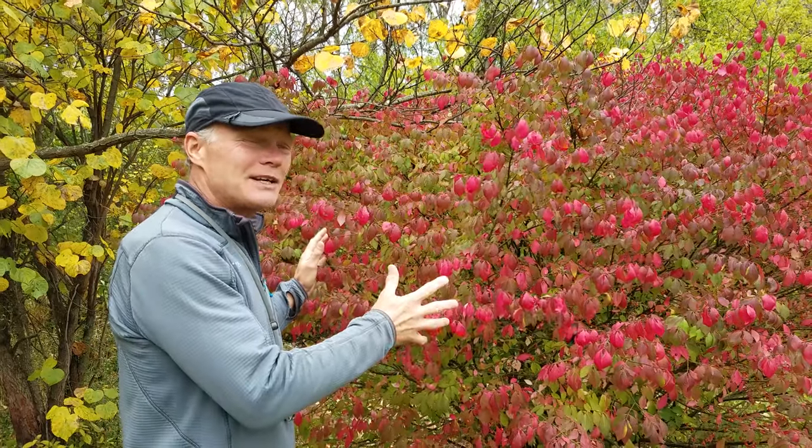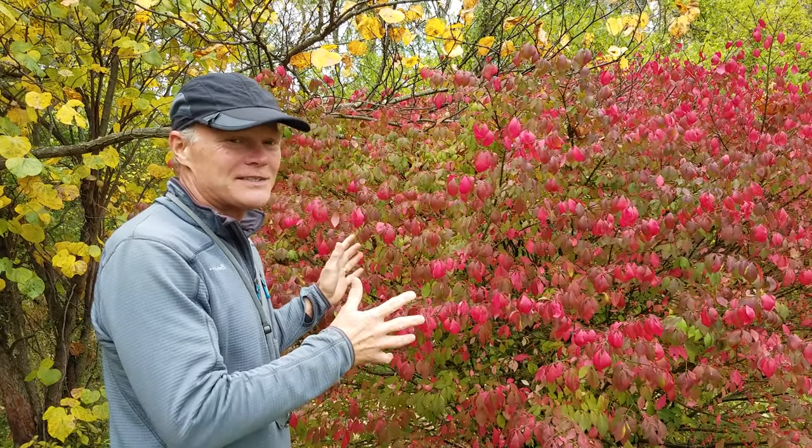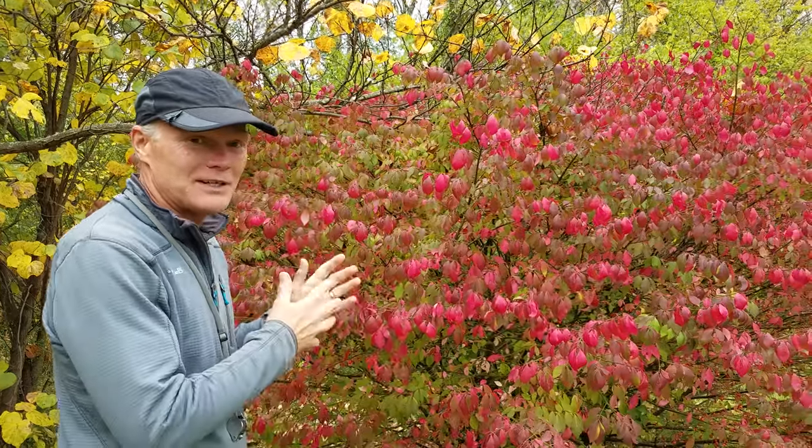We used to have one outside of our house. We got rid of it because while it looks really pretty right now, it's very invasive, and it was causing a lot of trouble in our woods, so we cut it out.